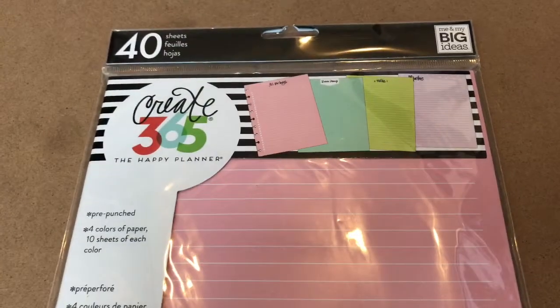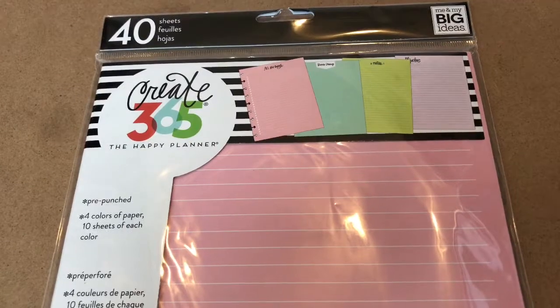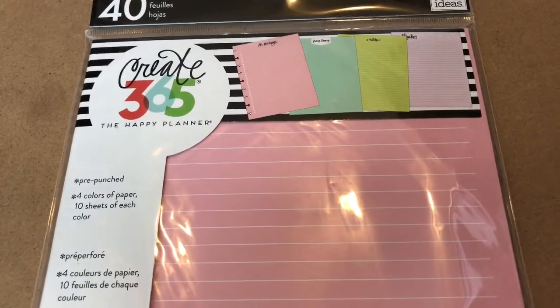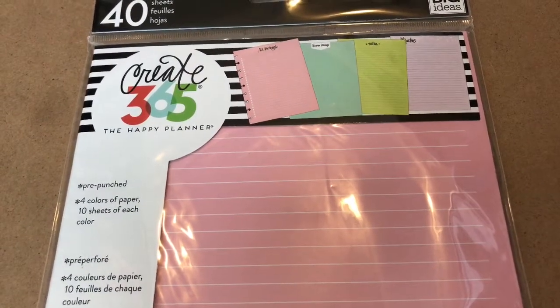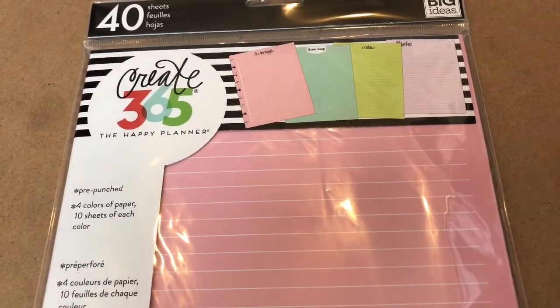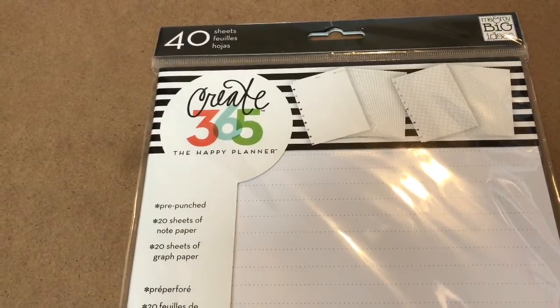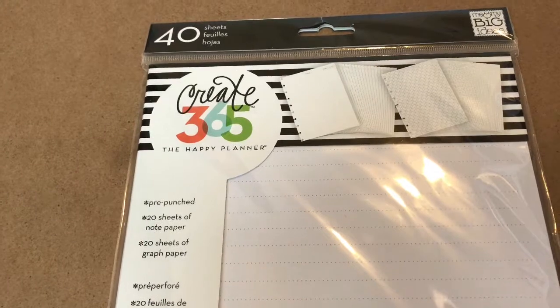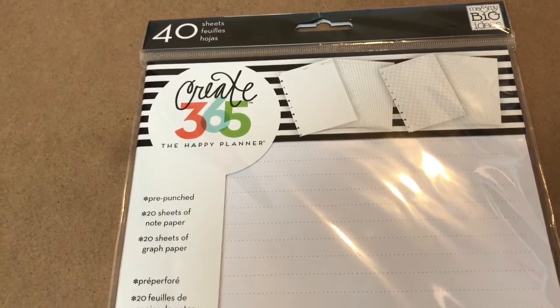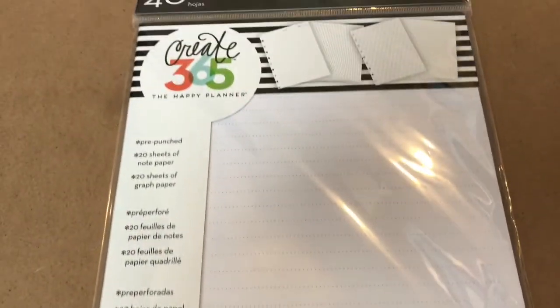This might look familiar — this is colored notepaper. I got it in the teacher size and I liked it so much I had to get it in the regular classic size as well. This comes with 40 sheets of paper in four different colors, with 10 sheets of each color. I also had to get the regular white colored sheets — there are a total of 40 sheets, with 20 sheets of notepaper and 20 sheets of graph paper, also in the classic size.